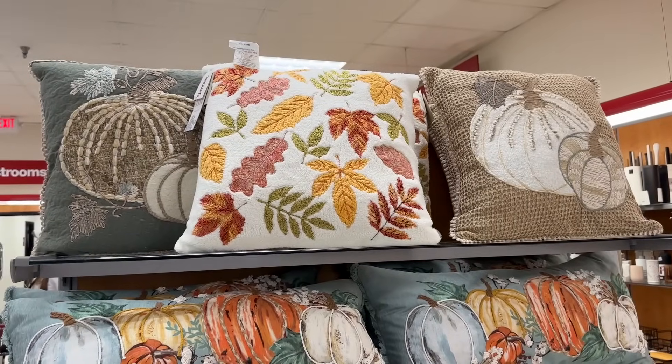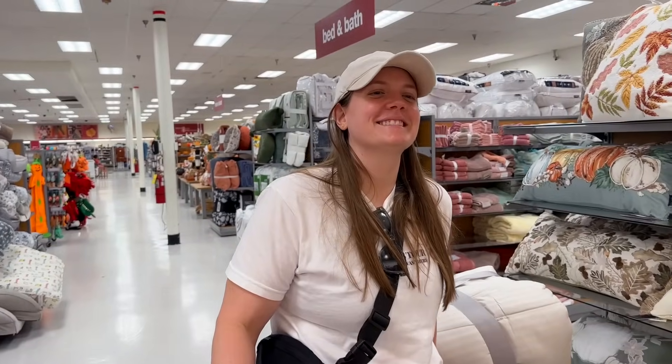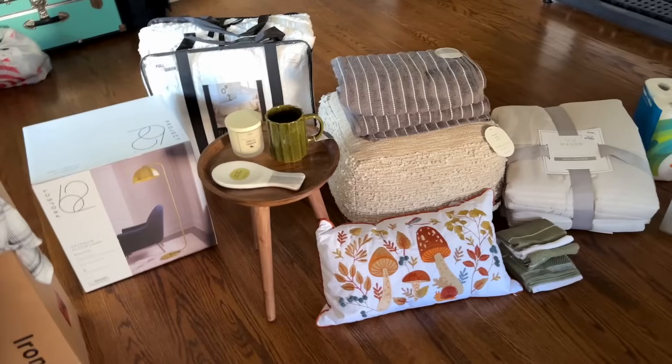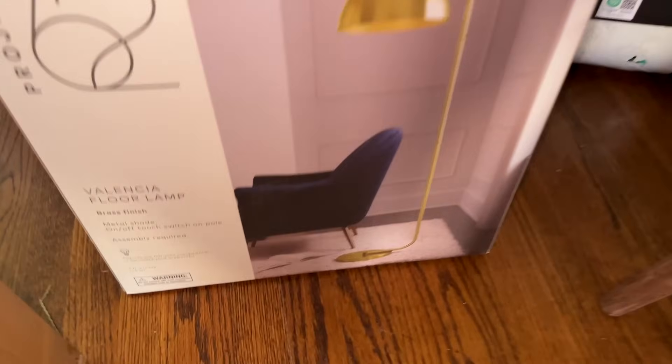Oh, comforters! 'Thankful, bless, gather, thankful' — are you thankful? We went a little bit ham today. I'm buying things, but let's do another haul. I feel like my vlogs right now are just haul after haul, but you guys like that, so here we go.